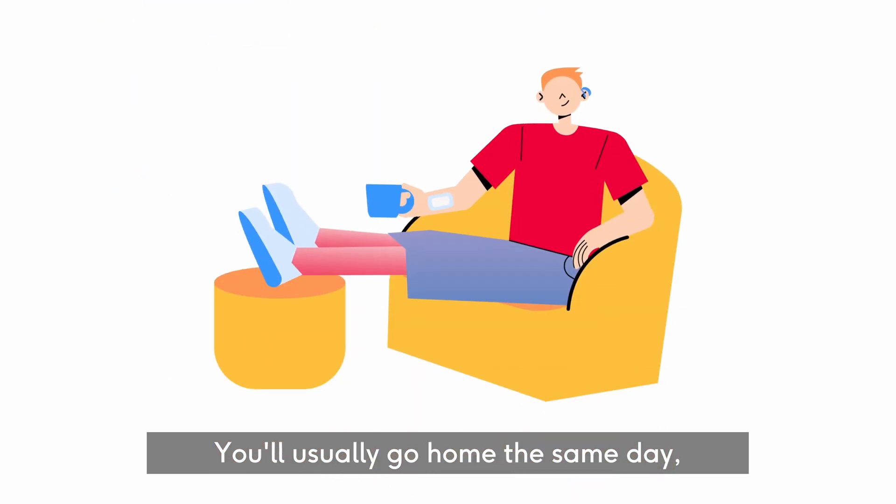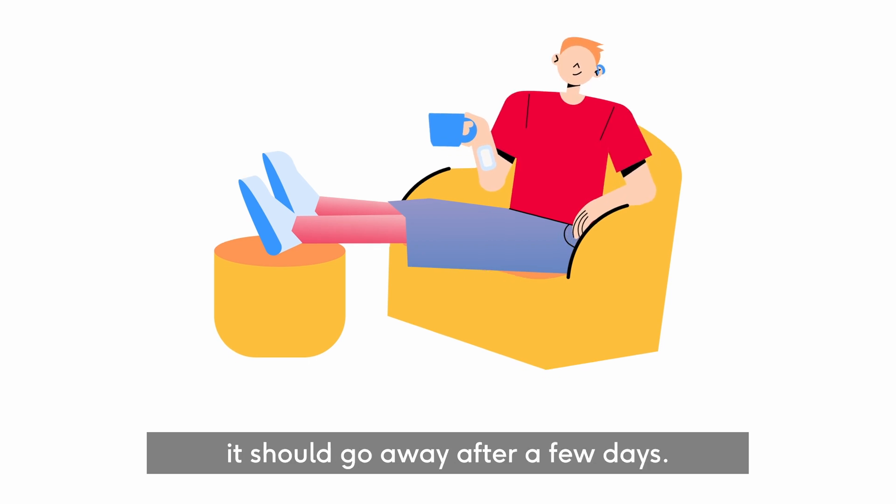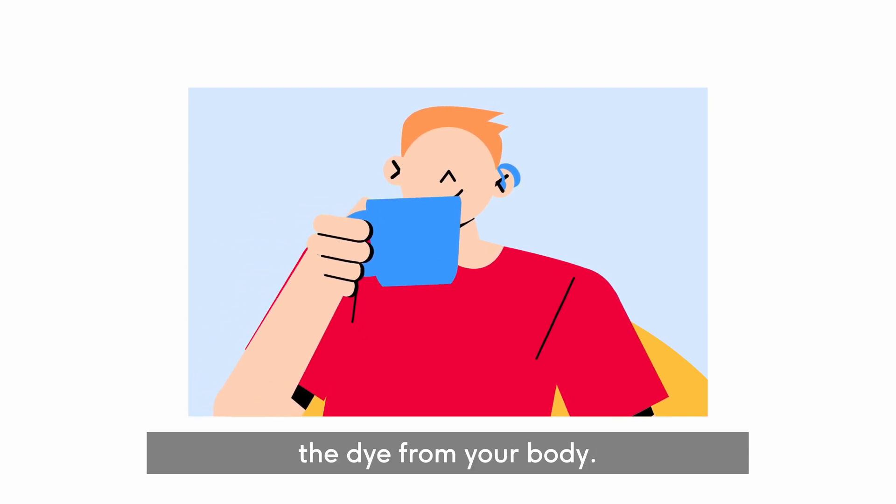You'll usually go home the same day, and you may have bruising where the tube was put in, but it should go away after a few days. When you're home, rest and drink lots of fluids to flush out the dye from your body.